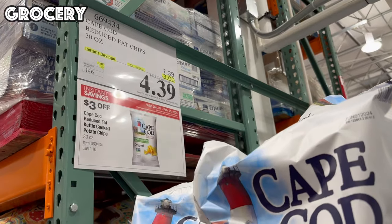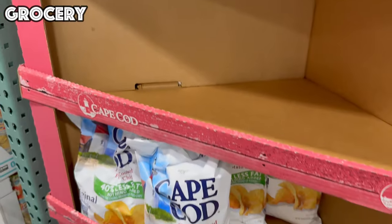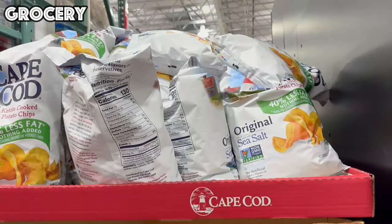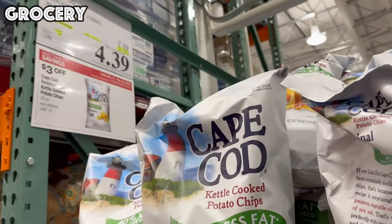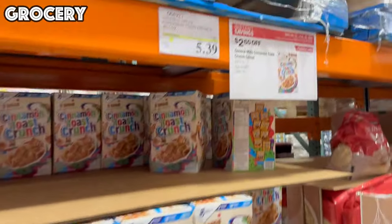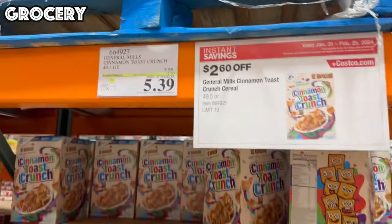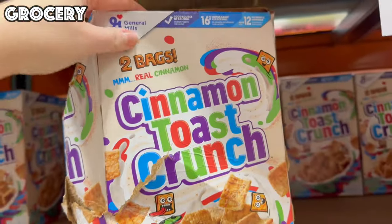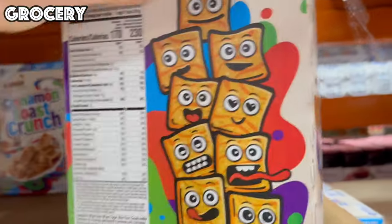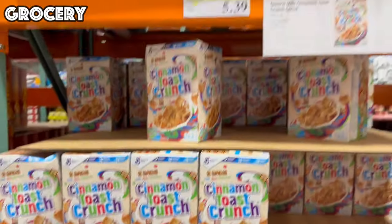We've made it over to the food and grocery section. They have a huge bag of Cape Cod Reduced Fat Chips — 30 ounces for only $4.39. You cannot find any bag of chips at the regular grocery store for under $4 lately, and this is a massively huge bag. Next up is the Cinnamon Toast Crunch — $2.60 off, bringing it to $5.39 for two bags, which is a three-pound box for $5.39.